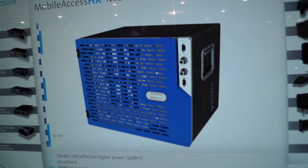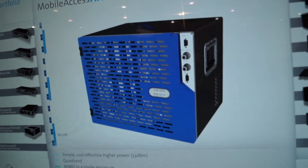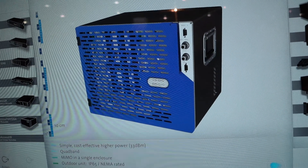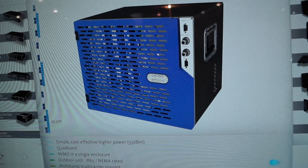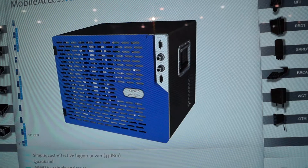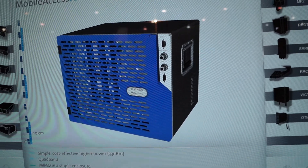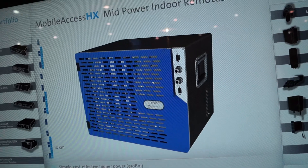It's a 2 watt medium power remote, and it's ideal for medium to large size venues such as stadiums, convention centers, or other public venues. So between the Convergence Made Simple and the HX Remote, that's what we're showing at this year's show. Again, I thank you for the opportunity to walk you through the booth.